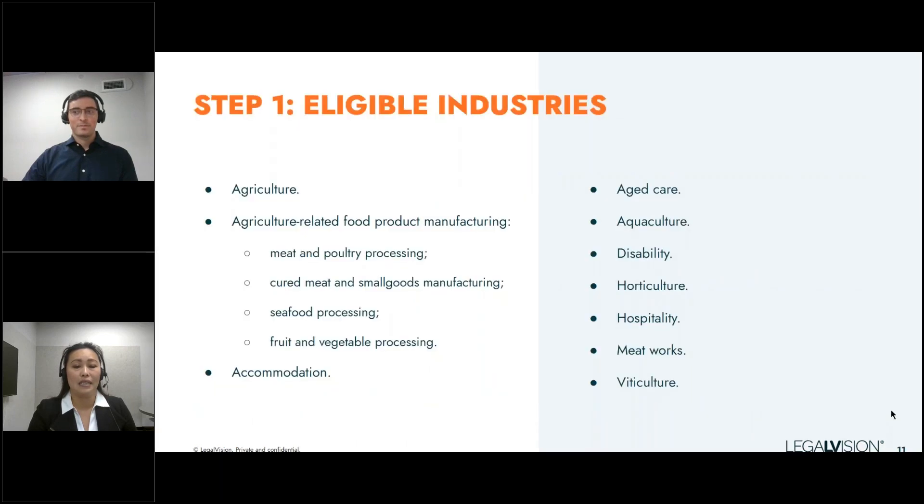Moving to the next slide, which outlines the eligible industries — there are a number of them. Most of these industries require that the business operate in one of the relevant areas, but there will be some exceptions, namely in agriculture and agriculture-related food product manufacturing, where the business can operate in any part of Australia. This is by no means an exhaustive list, as there are ongoing consultations around whether new industries will be introduced.